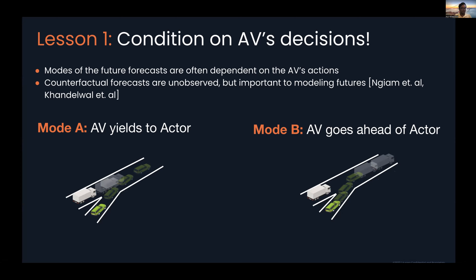In Mode A, if the AV yields to the actor, this results in a future where the other actor will speed up to resolve the merging lane situation. In Mode B, where we go ahead of the actor, by showing our intent clearly in the decision-making process, we induce a probabilistic distribution for the future where the actor will slow down for us. Often, the modes of the future are dependent on the AV's actions, which are not part of the observation distribution since the AV has agency.